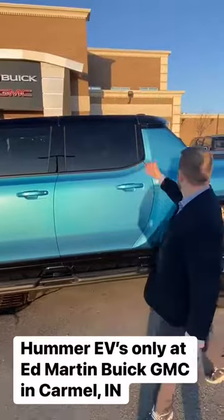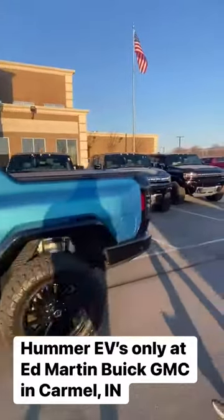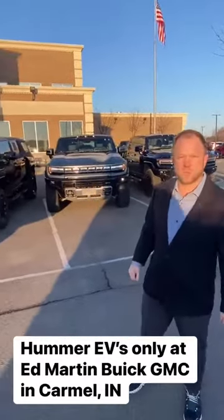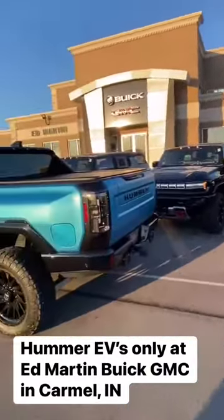Guys, if you want one, call us today, because as you can see we have 12 here in stock right now available for purchase, and we can do custom orders for you as well. Only at Ed Martin Buick GMC.